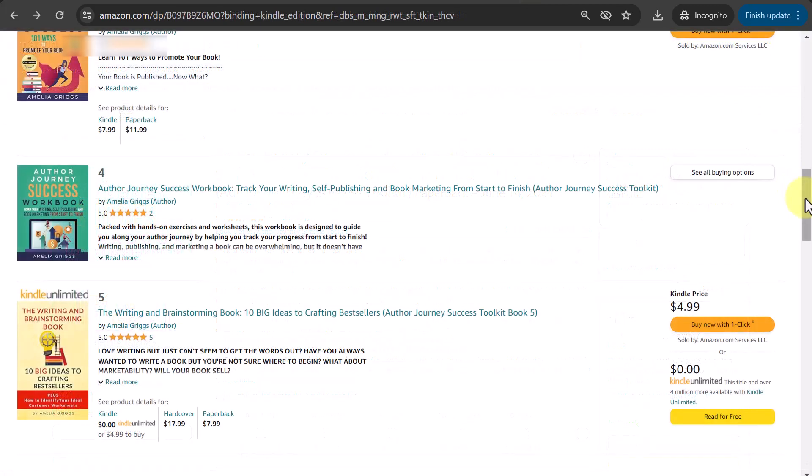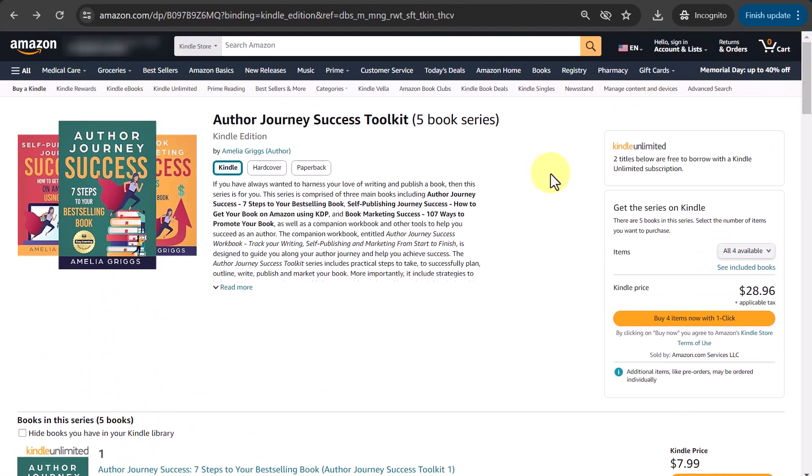Back on the series page, also at the top, notice that Amazon makes it easy for buyers to consider buying all the books in the series. If they select 'buy all four items with one click,' it shows the total price and all four books will automatically go into their shopping cart.